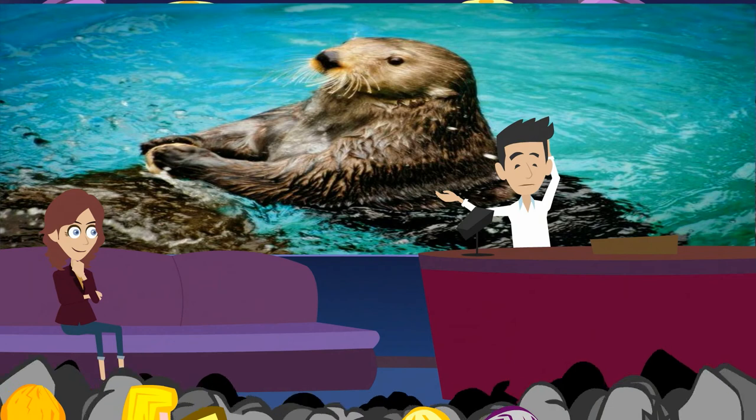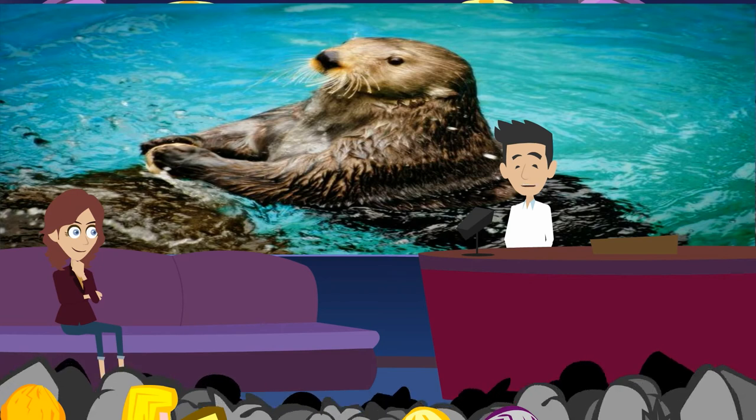Sea otters are related to weasels. Sea water is very cold. Some animals store fat to keep warm. Sea otters don't store fat. They have layers of warm, thick fur.